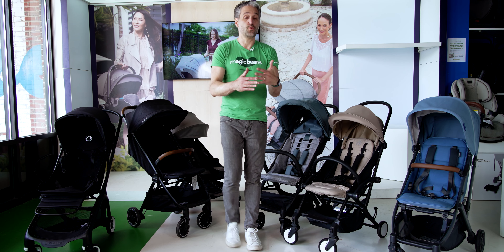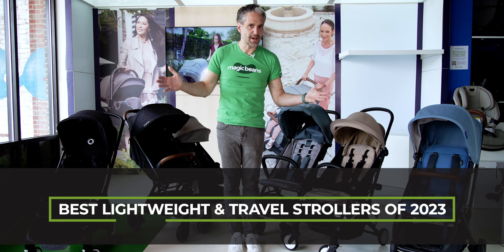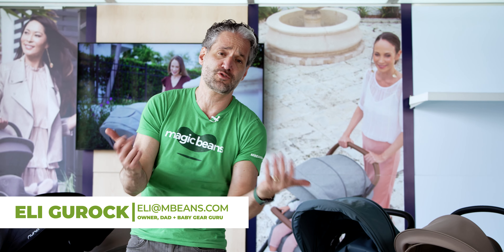If you're planning on traveling, or maybe you're just looking for a lightweight stroller, this is the video to watch because I'm going to be showing you the best lightweight and travel strollers of 2023. I'm Ellie from Magic Beans Videos. We have the number one channel on YouTube reviewing strollers, car seats, baby gear, and toys, and I am here to help you on your journey. So is my team of experts at Magic Beans — go to mbeans.com/consultations and we will walk you through what travel stroller is right for you.